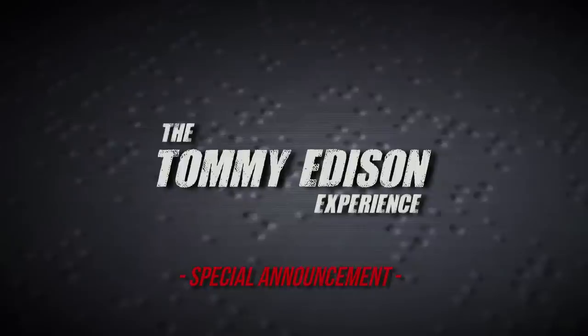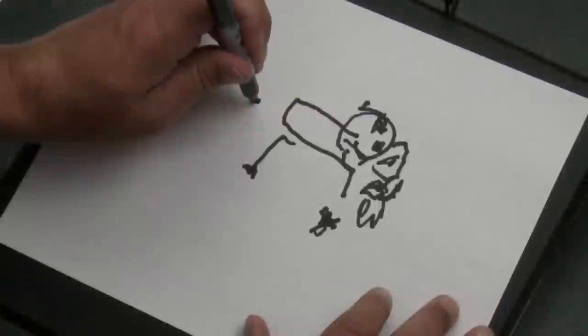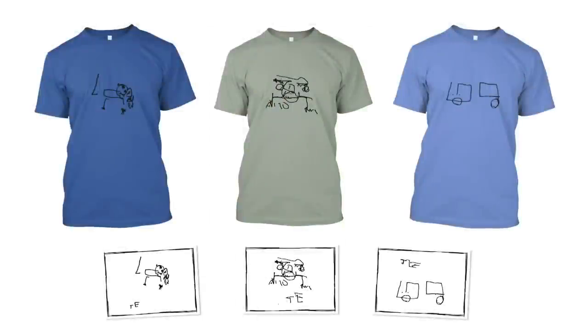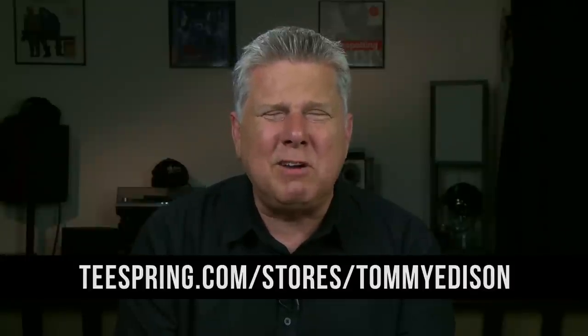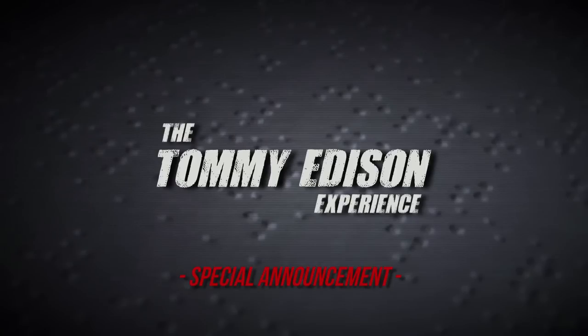We interrupt this YouTube video for a special announcement. We've got some brand new merchandise available — it's stuff you've wanted for a long time. Remember the drawings that I did? For the next seven days they're available on T-shirts and stickers, and international orders are accepted too. There's a link for teespring.com — you can find it in the description. This helps us make more of the videos and the stuff that you'd like to see. We now return to our YouTube video already in progress.